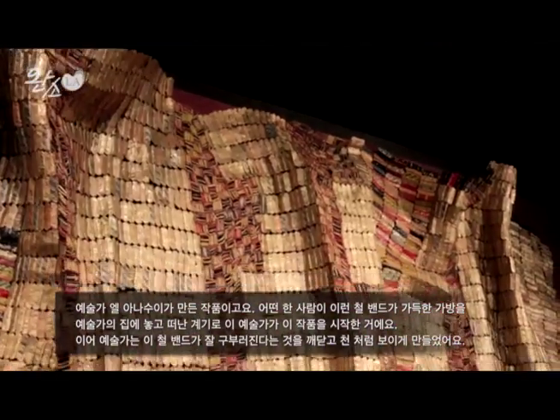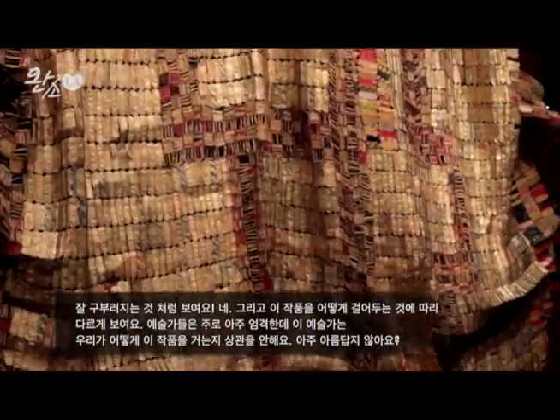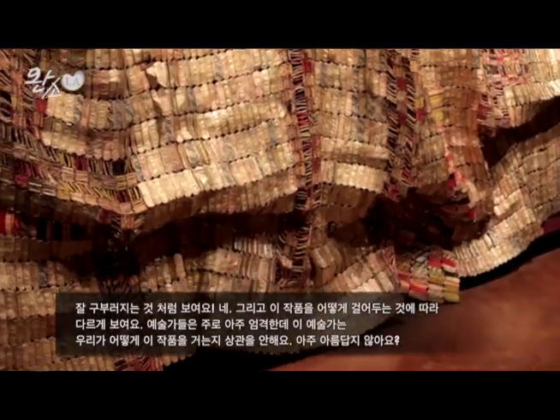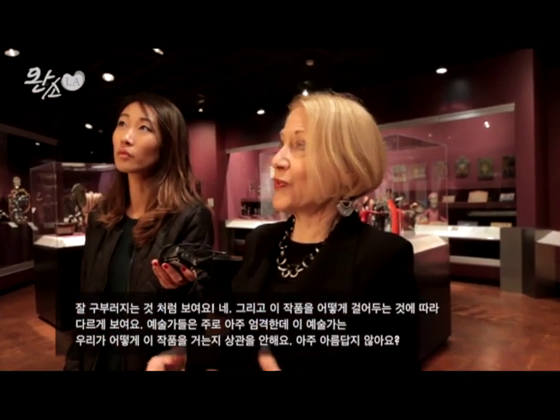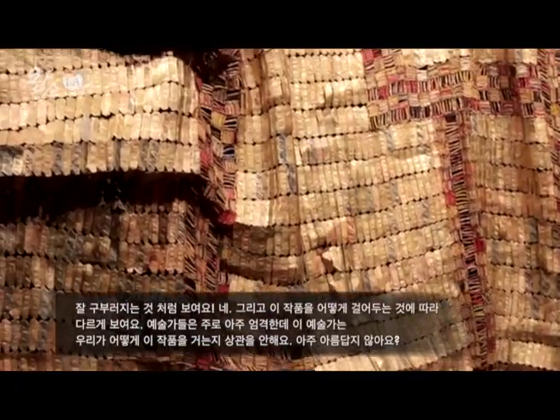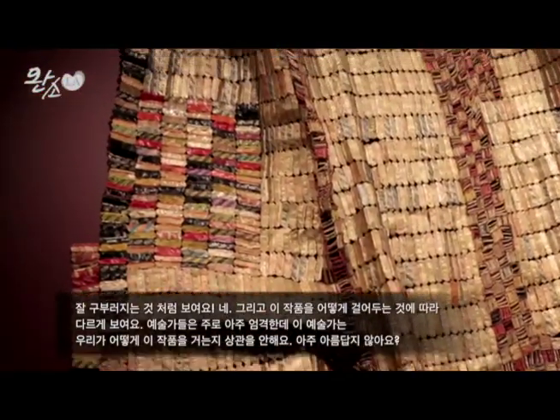He put the pieces together and they became a sensation. It's very malleable — and because of that, this is probably the third time we've hung this piece in the Fowler, and every time we do it looks different. Some artists are very particular about how their work must be shown — exact lighting, exact placement. But in this case, the artist gives us the freedom to manipulate it and put it in different contexts.